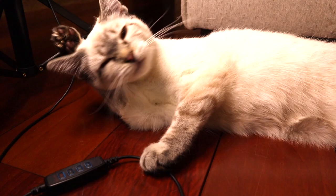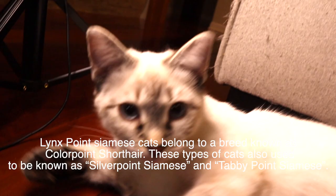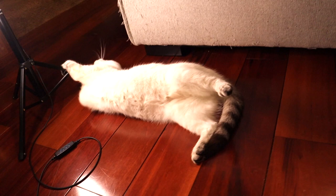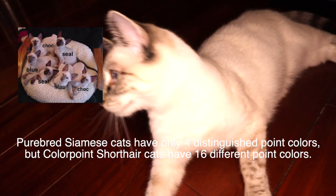Number two: Lynx Point Siamese cats belong to a breed known as colorpoint shorthair. These types of cats also used to be known as silverpoint Siamese and tabby point Siamese. Number three: purebred Siamese cats have only four distinguished point colors.